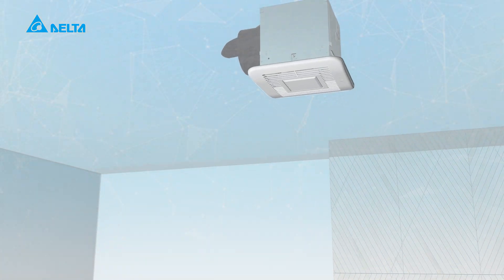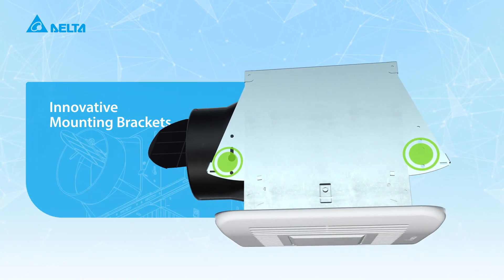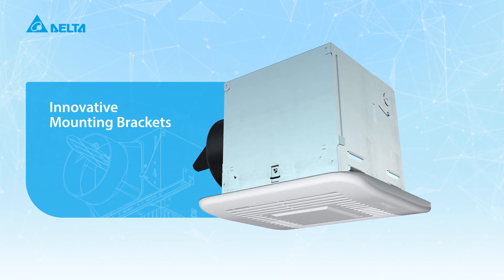Our Elite series introduces the industry's first mounting brackets that quickly slide out for installation and new construction, saving contractors time and energy. For remodeling projects, the brackets stay hidden to allow for easy room-side installation.